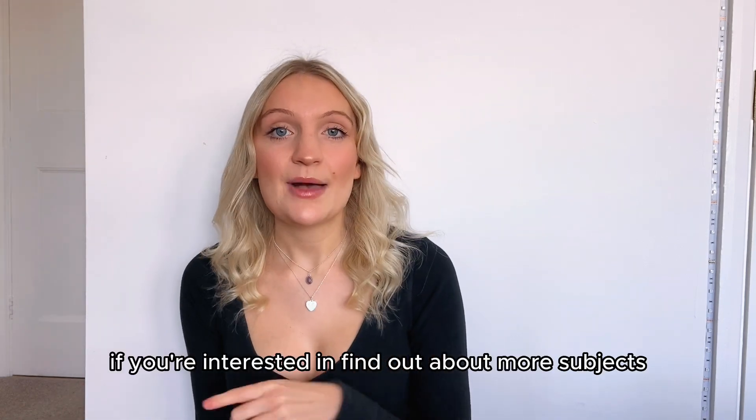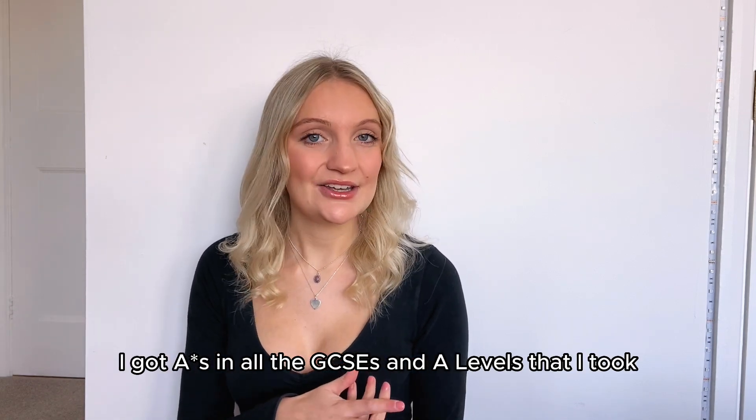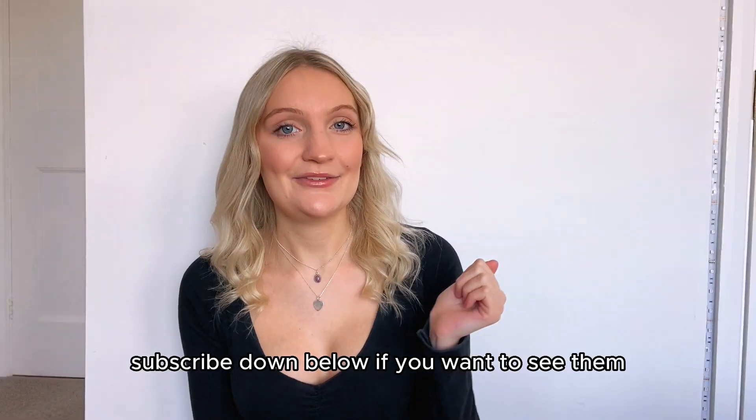If you're interested in finding out about more subjects, this is the first part in a series of study guides. I got A-stars in all the GCSEs and A-levels that I took. I'll cover the popular subjects like history, maths, English, and the other sciences, so make sure to subscribe down below if you want to see them.